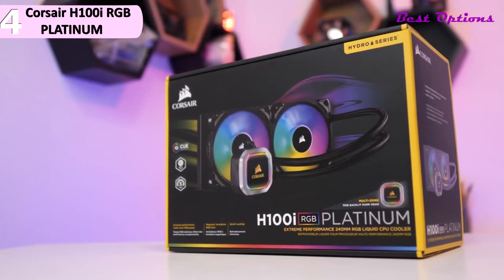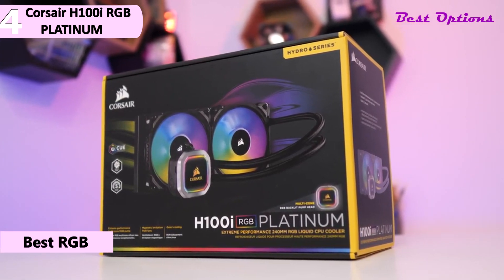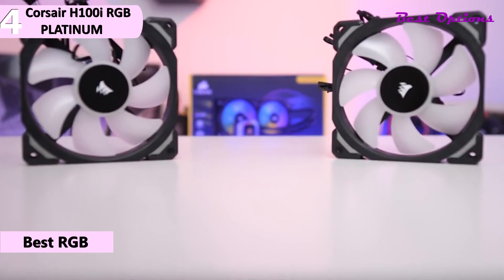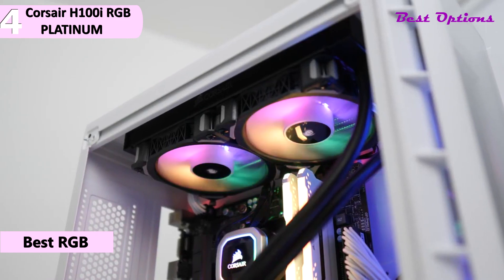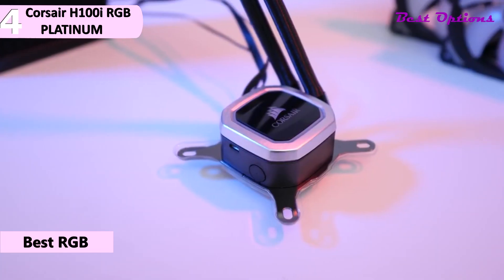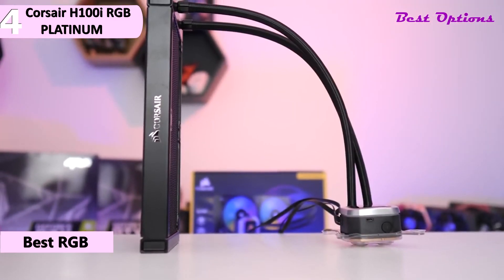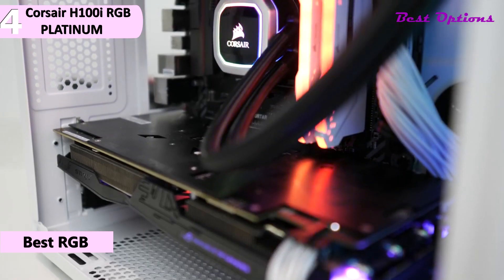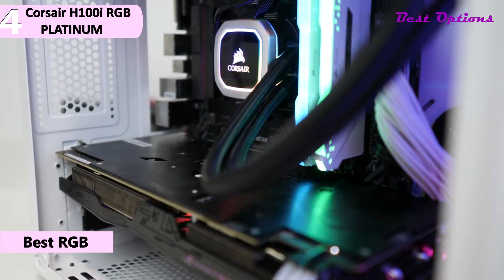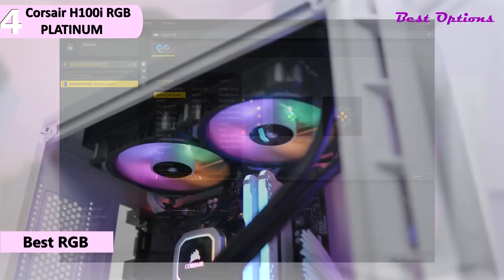In fourth place, we have the Corsair H100i RGB Platinum — our pick for the best RGB cooler for the 5800X, available for around $210. The Hydro Series Corsair H100i RGB Platinum CPU Liquid Cooler features two ML RGB series fans as well as a new optimized pump design for optimal flow. The block has a total of 16 digital RGB LEDs in multiple zones, and each ML RGB fan has four LEDs in the central hub. The copper cold plate has a larger surface area at the base, which allows Corsair to support the TR4 socket.